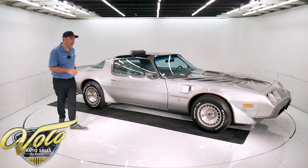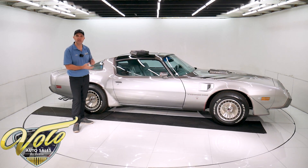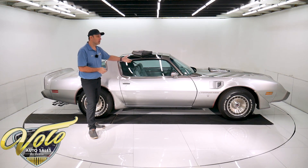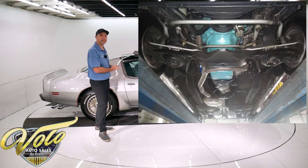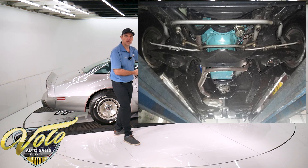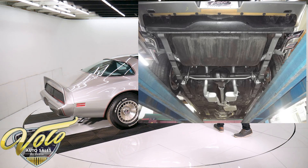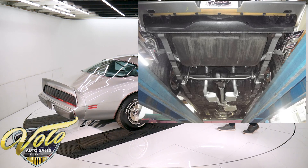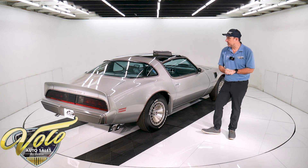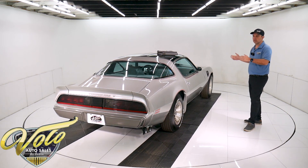I usually start by telling you about the underneath of the car. It's just very clean, preserved, no rust, no damage. The motor's clean. Original exhaust system has a catalytic converter. The VIN number on the 4-speed Trans matches the car. It's the original rear end — a limited slip rear end. It has the chrome exhaust splitters coming out behind the tires. So underneath the car is just really nice, clean, well-preserved original.